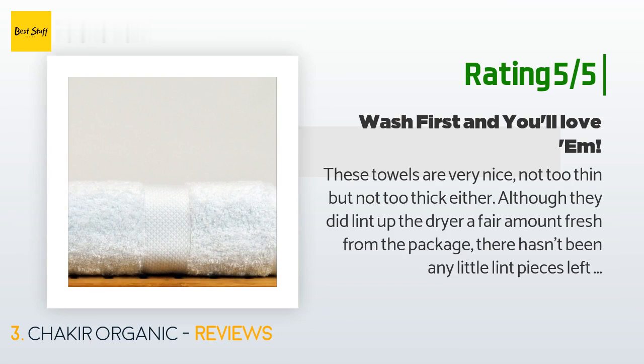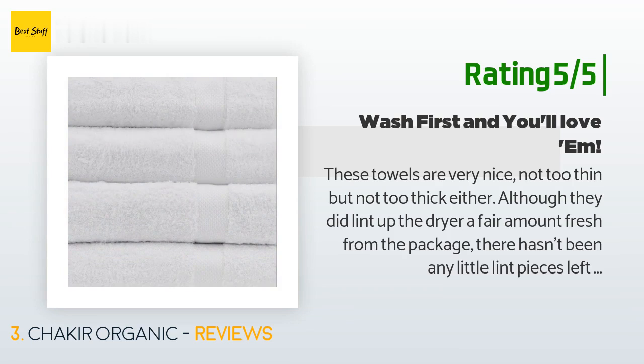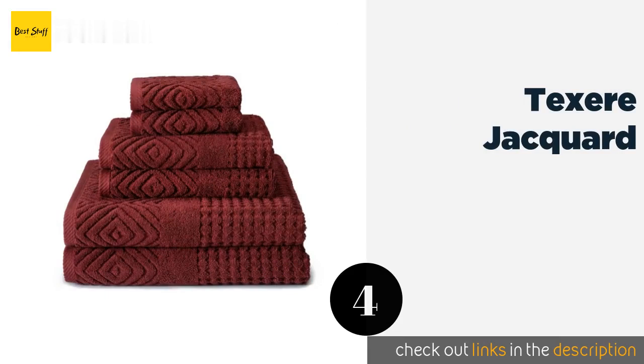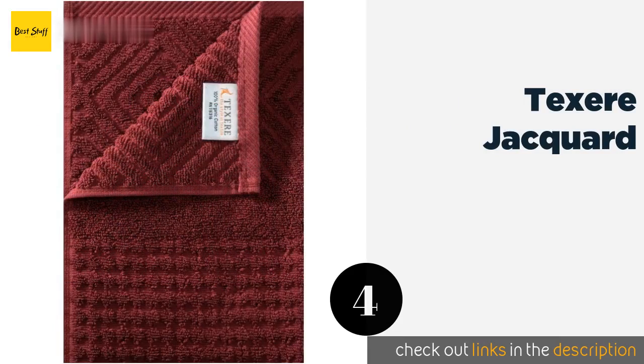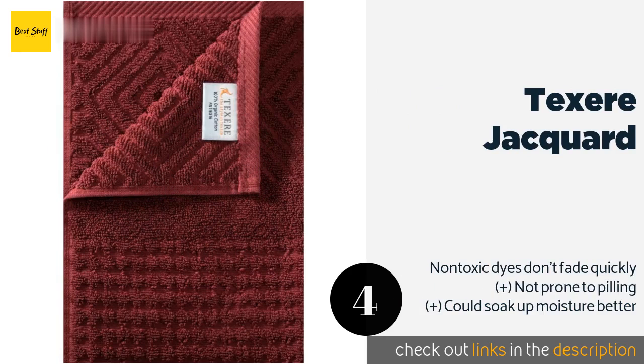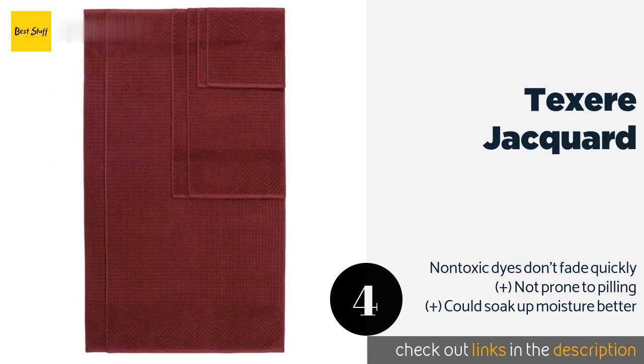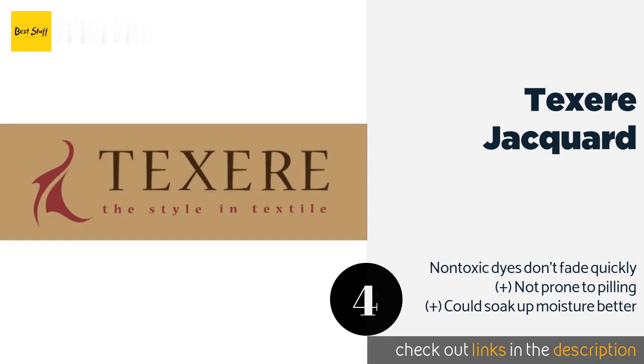One word of advice: do not use fabric softener or dryer sheets with towels, as the softening agents gunk up the fibers. The next product is Texere Jacquard. The luxurious material of the Texere Jacquard sports an elegant diamond pattern and subtle jeweled tones that add a touch of elegance and sophistication to any washroom, making it an excellent gift idea. The price is around $55.